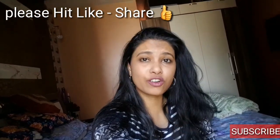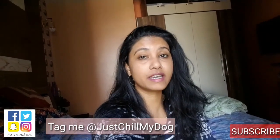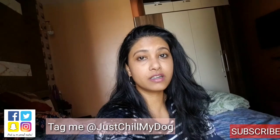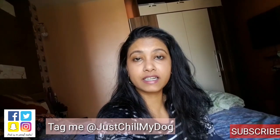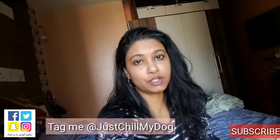I hope you like these organizing tips. Don't forget to hit the thumbs up button and share this video with all your friends, relatives, and cousins who want to organize their kitchen. Comment down below which product you liked and give me your feedback. If you buy something from Amazon, please tag me on Instagram or Twitter — my handle is JustChillMyDog.